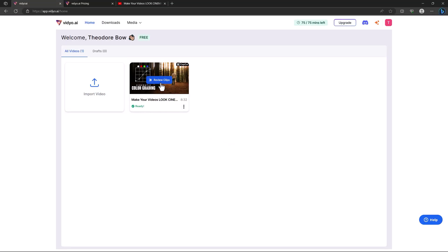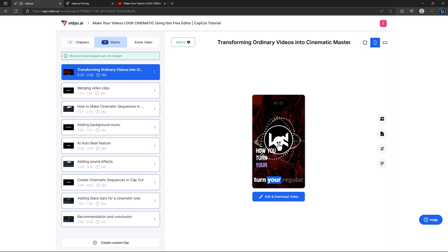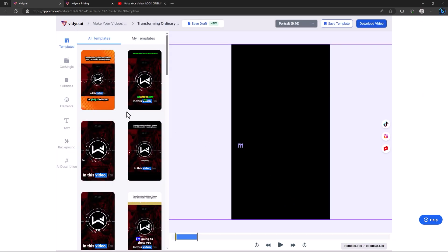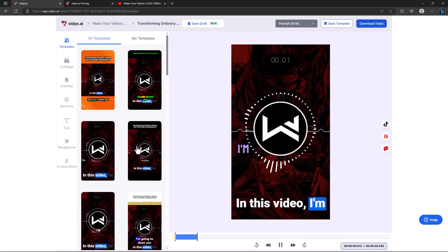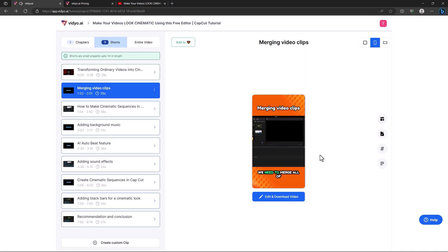They will inform you once they've done your video, and there we are — it's ready. Our video was eight minutes long, and they generated two chapters and nine short-form videos. It actually creates subtitles too. You can edit the video and change the subtitle template if you don't like it.